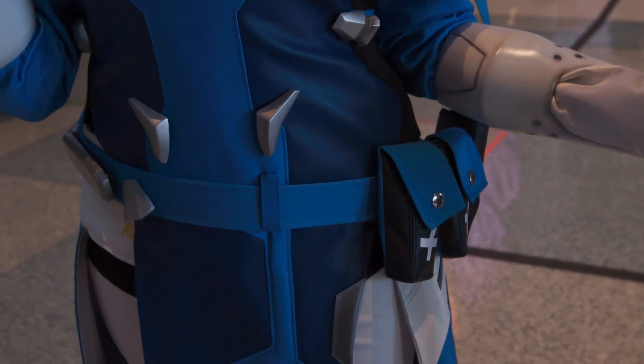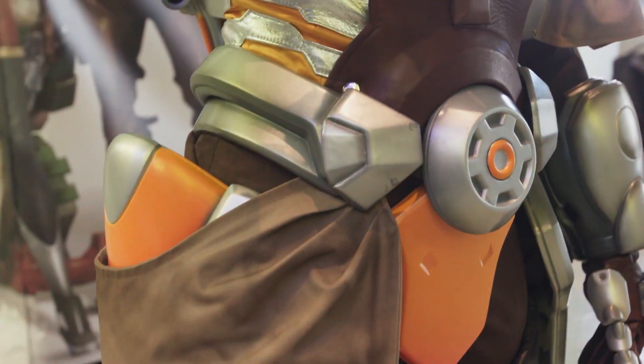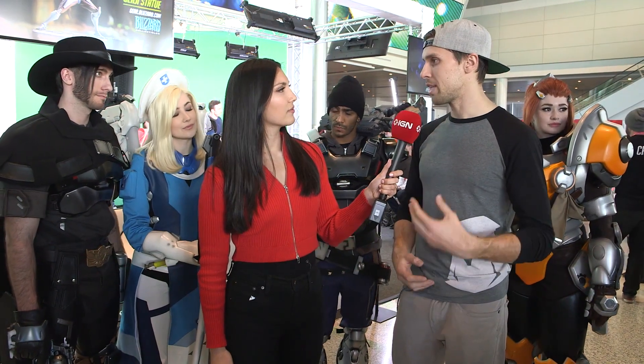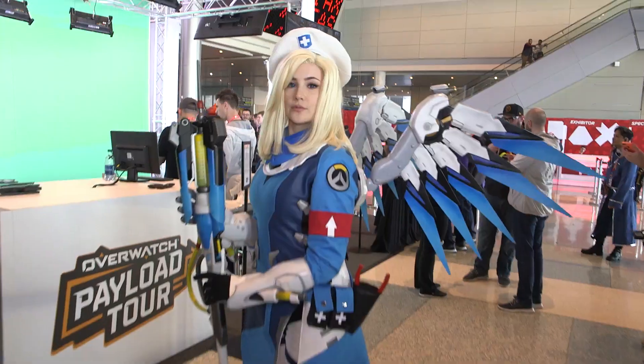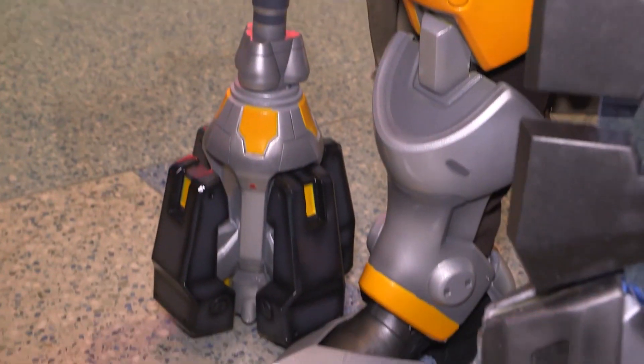For our whole team, we'll sit down at the beginning of any project and really break each character down piece by piece and plan out how that piece is going to be built, assembled, rigged, painted — everything. We're always exploring and trying different materials to make the best possible costume.